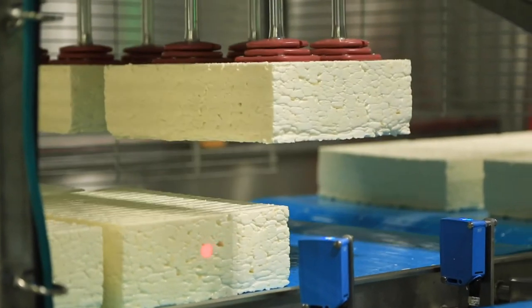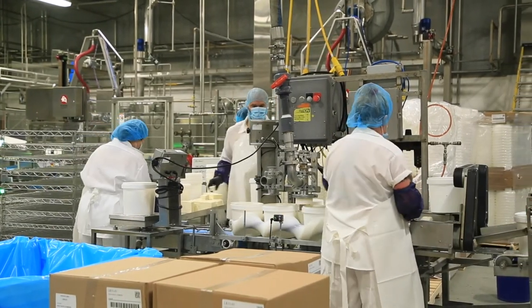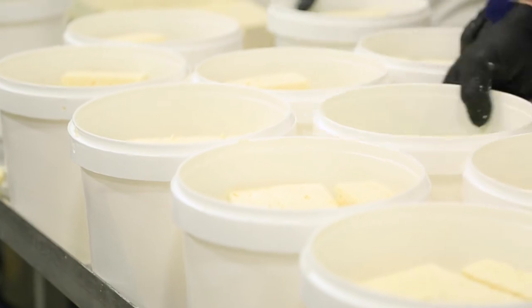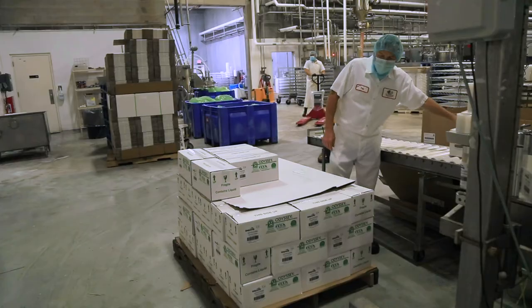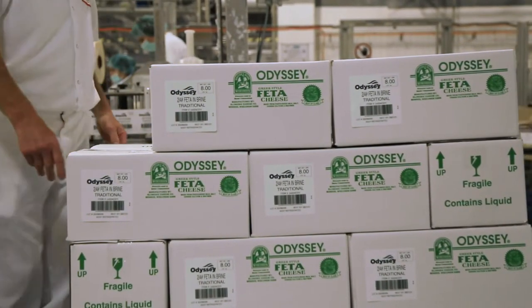Here we can see the feta actually coming out of the block form. We flip the block forms upside down, pull the block form off, and then it travels down the conveyor to feed two different lines. One line is where we pack feta pails for food service and industrial use, and the other line is where we make racks that will go into a large pit brine for all of our feta crumbles, both food service and retail. All cheese has salt in it — there's no salt in the feta right now. We put it into a brine bath and it soaks up the salt, and that's how feta gets its salty flavor.